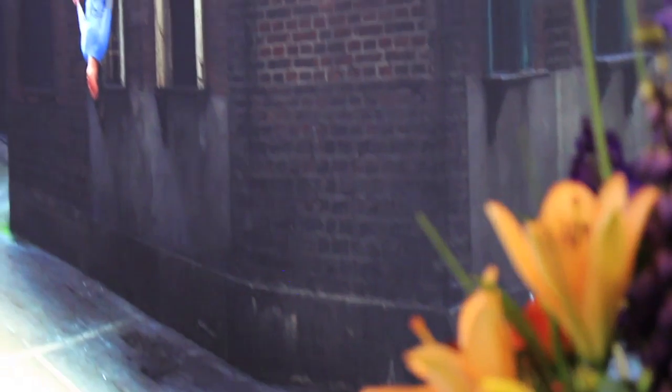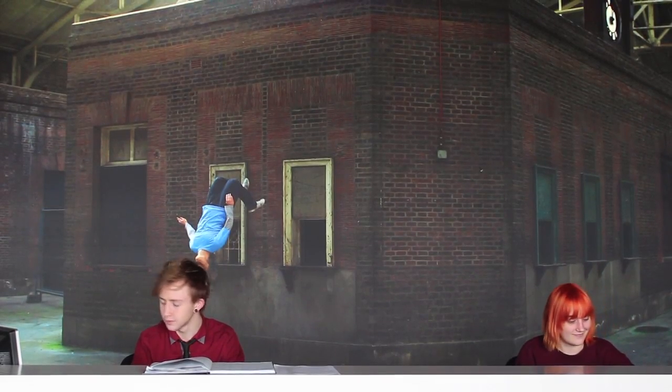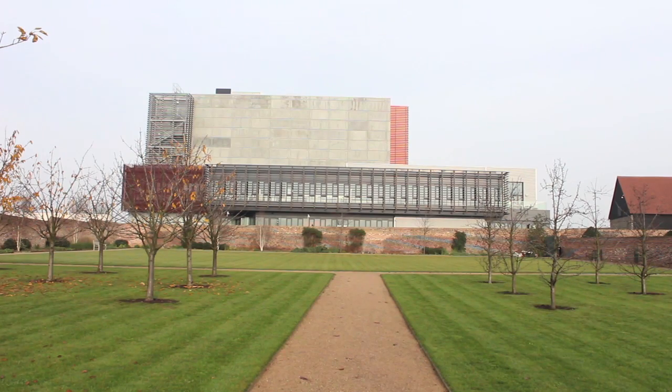One of our main features is a big picture behind the reception desk which is on a light box, because what we didn't want was for people coming in to feel like it looked like a hotel — the welcome should say what this building is about. The story of the Backstage Centre.